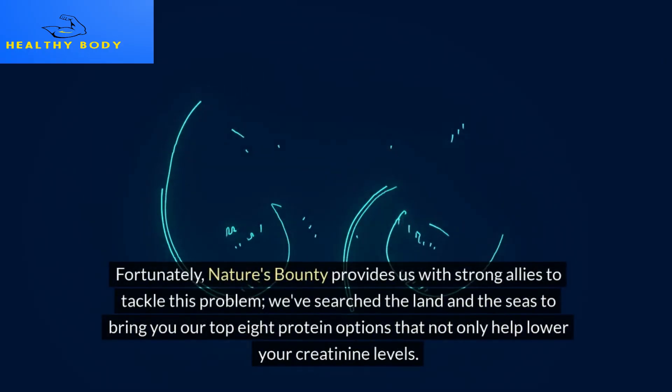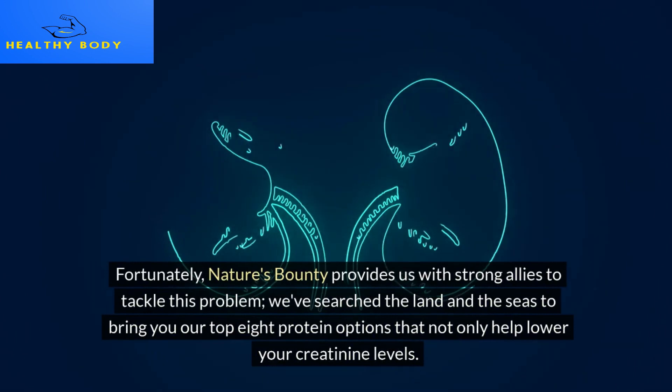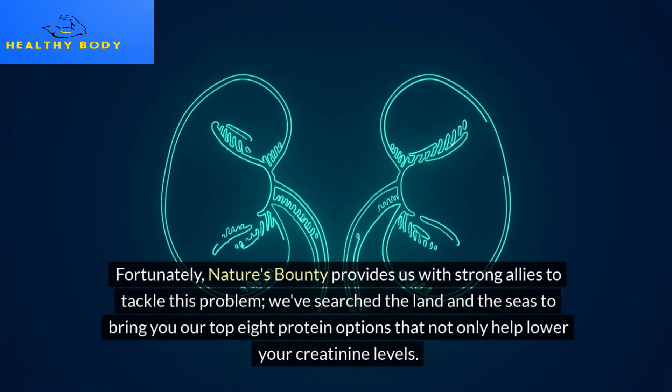Fortunately, nature's bounty provides us with strong allies to tackle this problem. We've searched the land and the seas to bring you our top 8 protein options that not only help lower your creatinine levels but also improve the health of your kidneys.